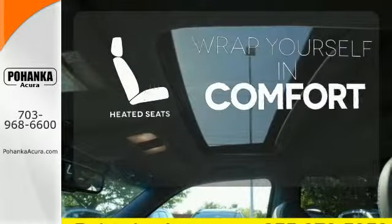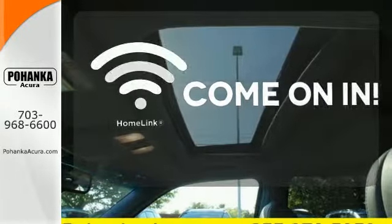Ward off the chills with heated seats. Doors open and your path is well lit with Homelink.